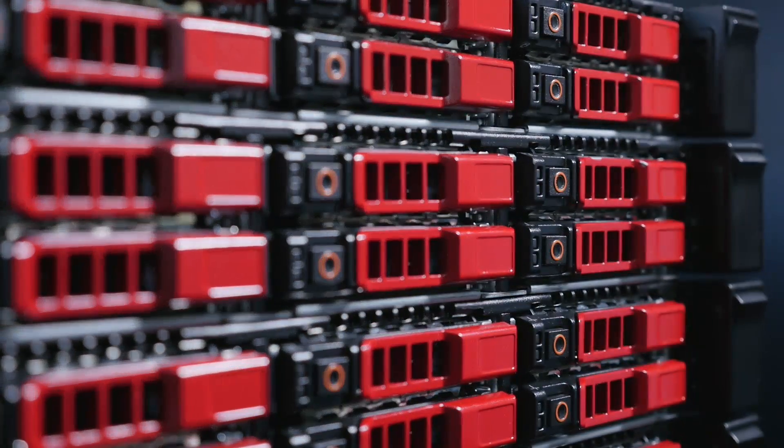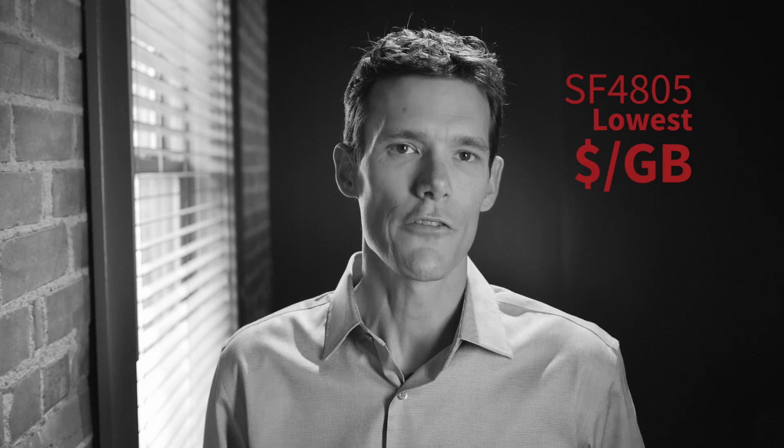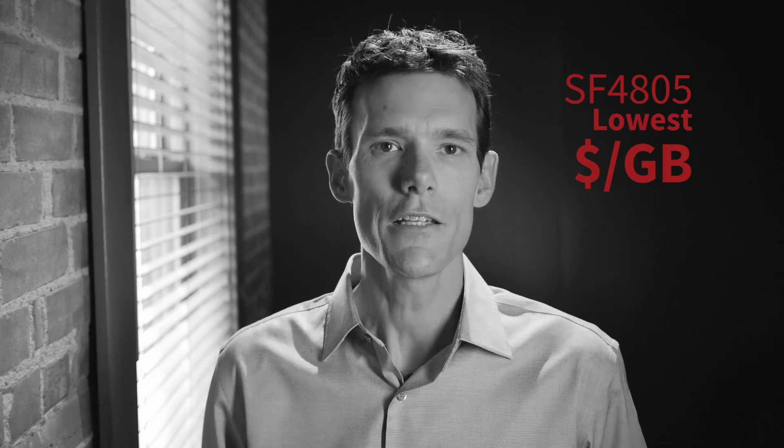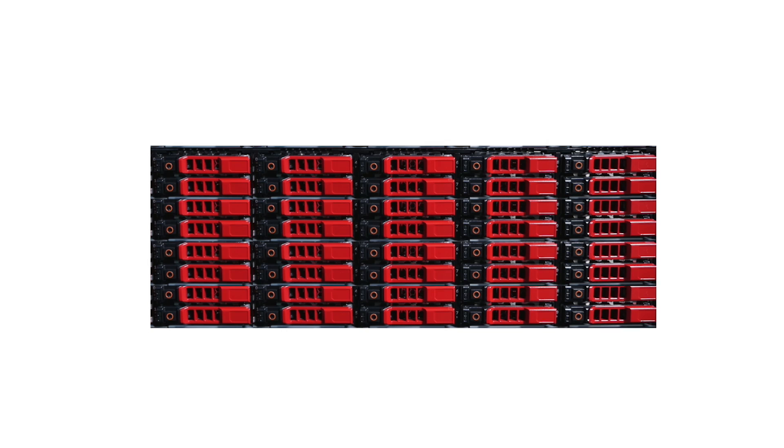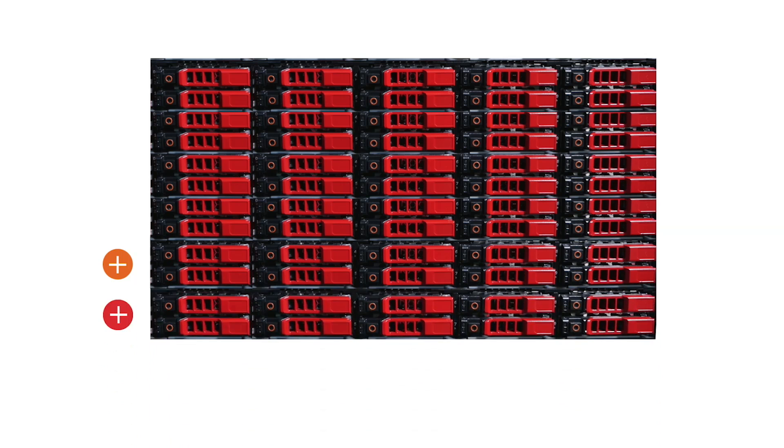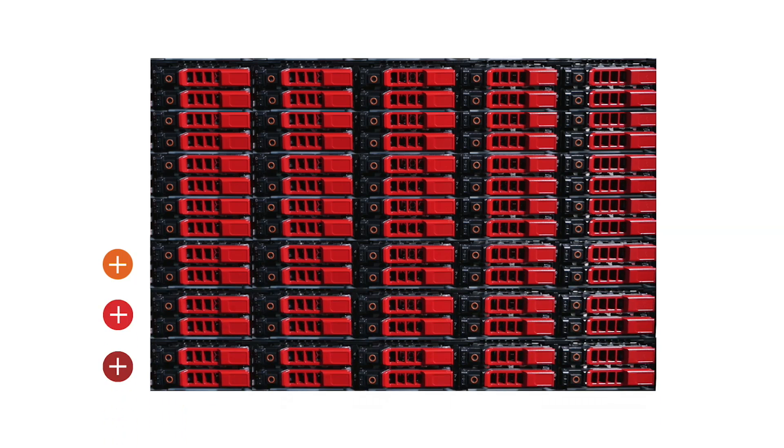The 4805 delivers the lowest dollar per gigabyte of any SolidFire storage node and highlights our ability to leverage the most current and cost-effective flash technology in the market. Every SolidFire storage platform begins with a four-node cluster. Each cluster can scale from four to 100 nodes without disruption to any aspect of the storage system.